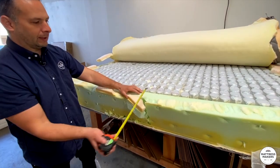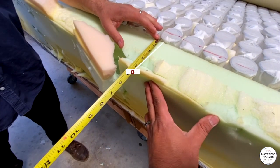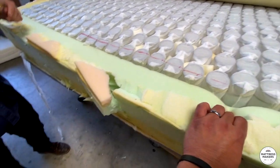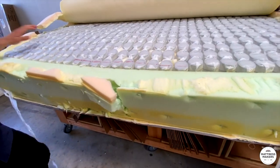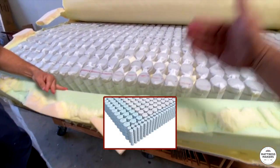You've got the foam encasement, and at the foot of the bed it's about four and a half inches — most people tend to sit more at the foot of the bed. On the side it's about three inches. One alternative is edge-to-edge coil where the coils go all the way to the edge.